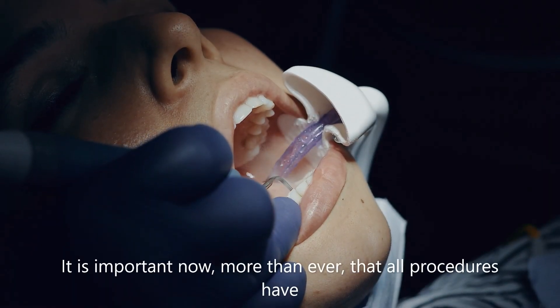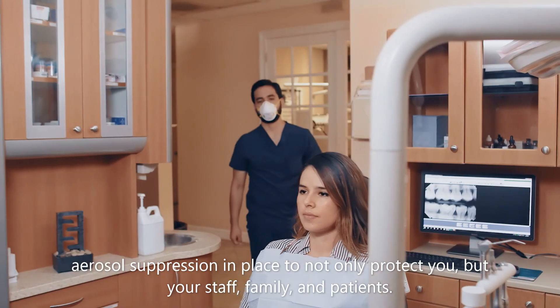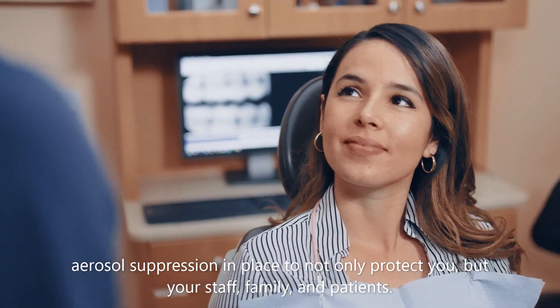It is important now more than ever that all procedures have aerosol suppression in place to not only protect you, but your staff, family, and patients.